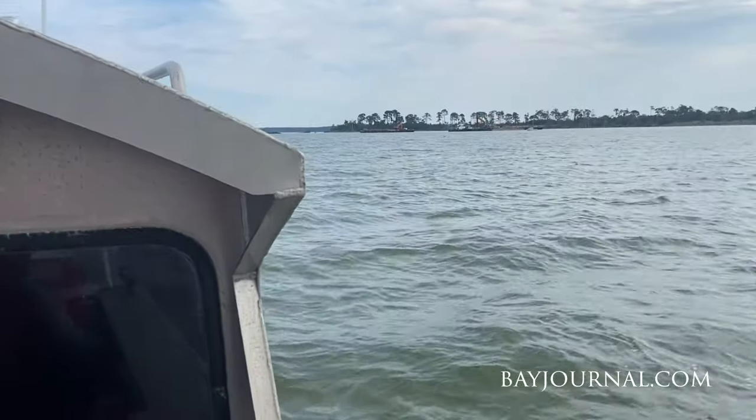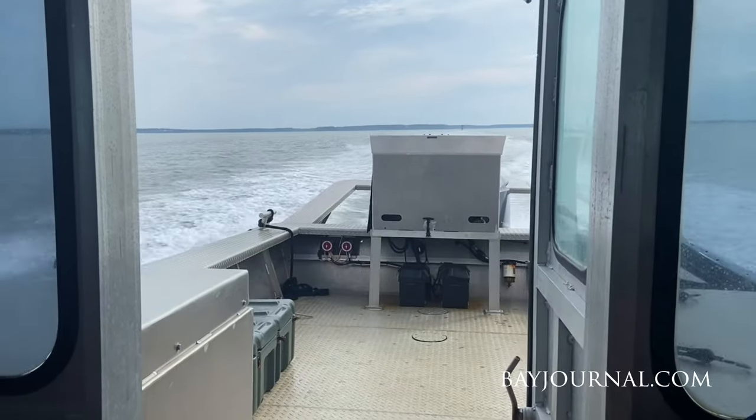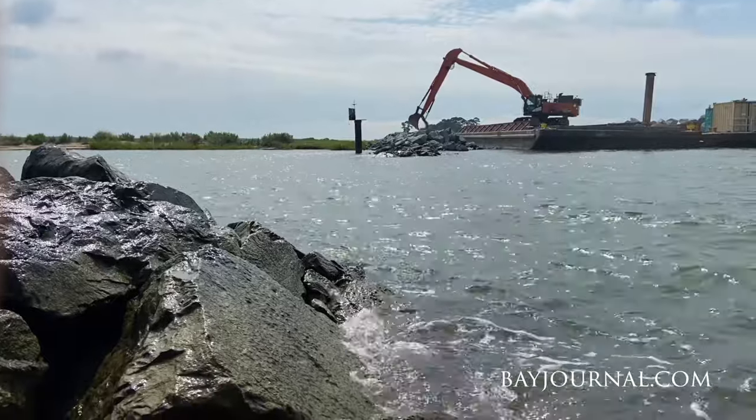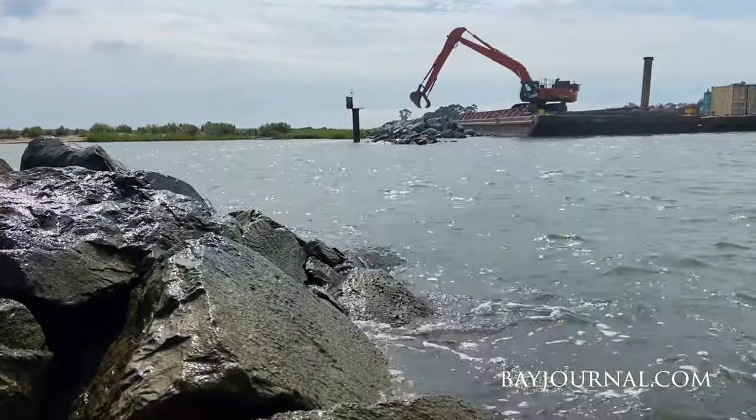We are at Barron Island in the Mid-Chesapeake Bay region of Maryland. We are working on restoring this island through the beneficial use of dredge material. Today you're seeing phase one construction, which is the construction of stone sills and breakwater to cease the erosion of the island as best as possible.